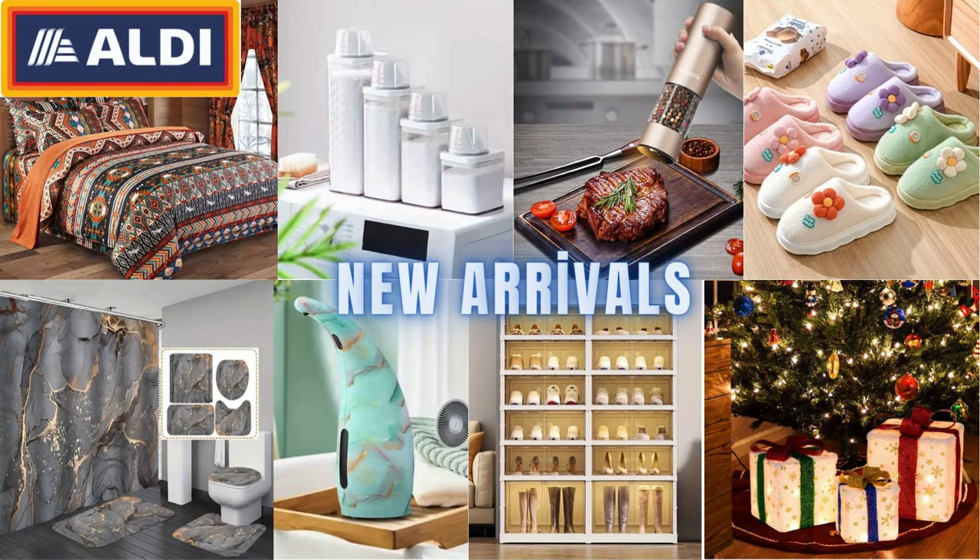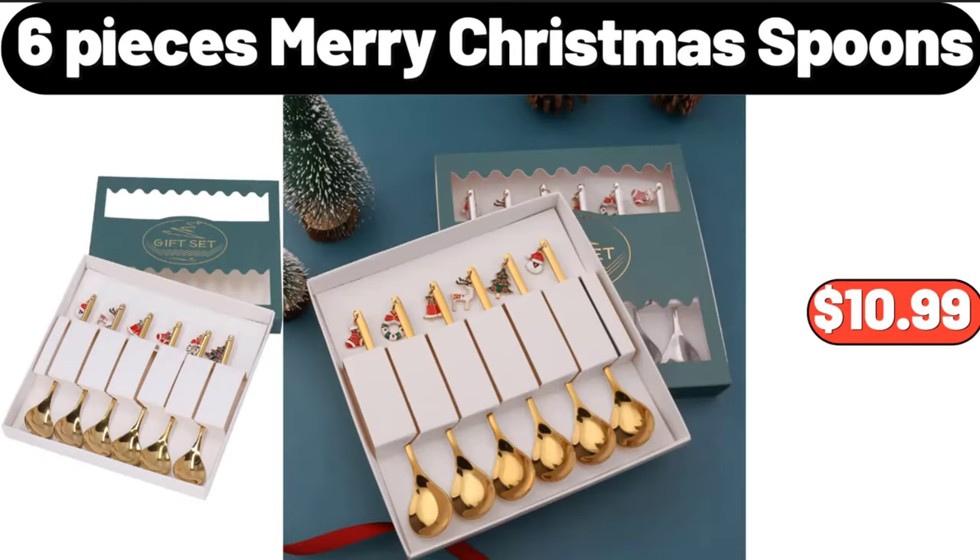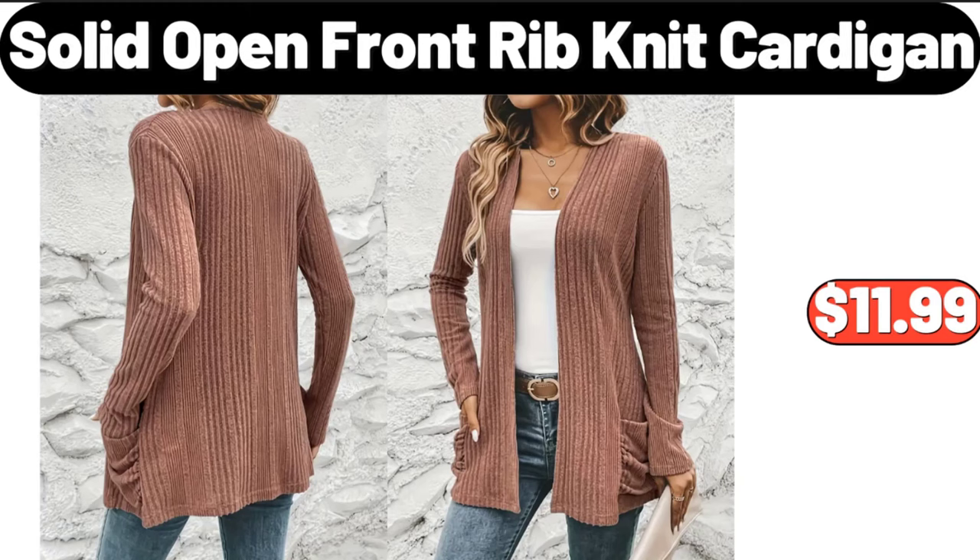Hello everyone, let's take a look together at the discounted products at ALDI market. Christmas tree wooden tray, $2.99. Six pieces merry christmas spoons, $10.99. Solid open front rib knit cardigan, $11.99.